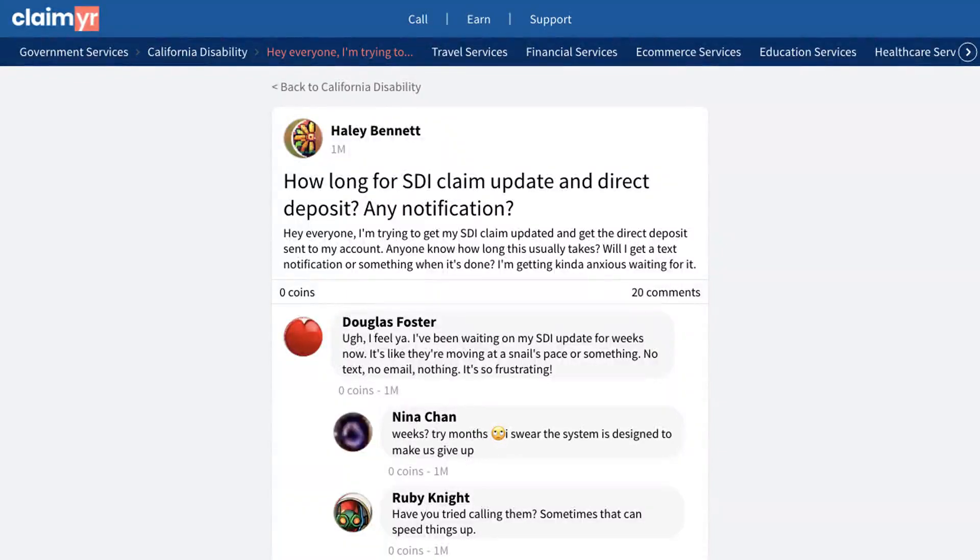This video will show you how to handle delays with your SDI claim direct deposit by showing you how others have managed their payment waiting times and tracking. A user posted about waiting for their SDI claim to be updated and direct deposit to be processed, wondering about the timeline and if they would receive notifications about the status.